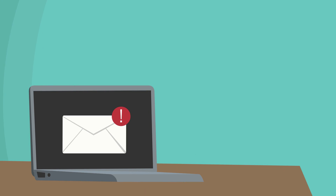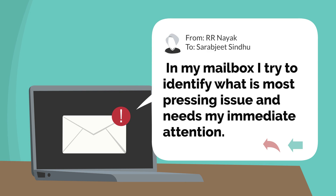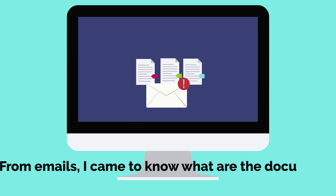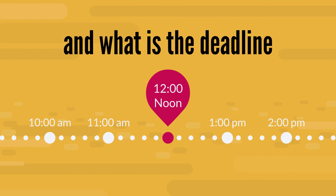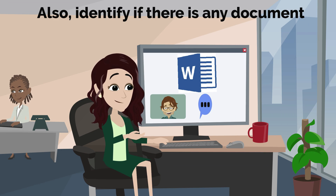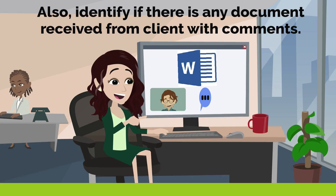In my mailbox, I try to identify what the most pressing issues are and what needs my attention. From emails, I find out which documents are assigned to me for review or to write, and what the deadline is for all these tasks. I also try to identify if any document has been received from a client with feedback or comments.